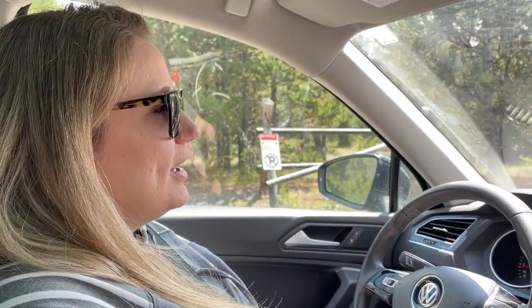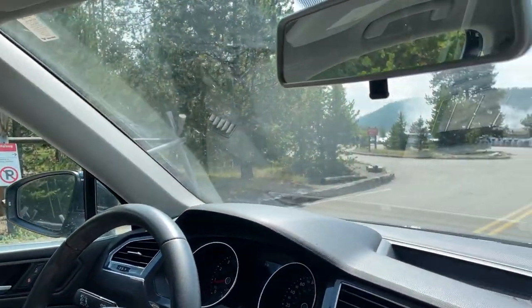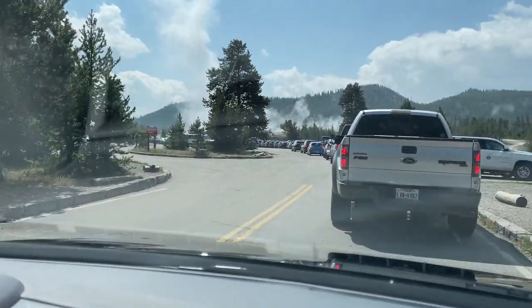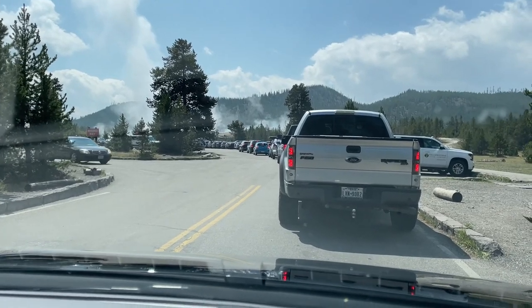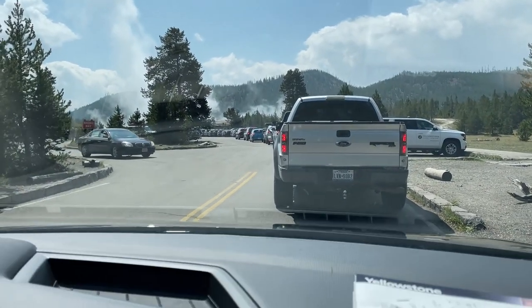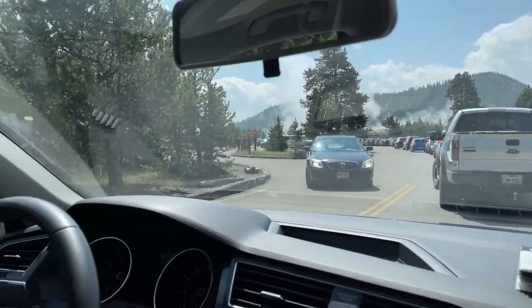We're at Grand Prismatic Springs. When you come somewhere like Yellowstone and you want to see the big stuff, you have to have patience — everybody else wants to see it too. Everyone's trying to get a parking spot, so just play some music that you like, try to zen out and be at peace with the crowd. Good advice.